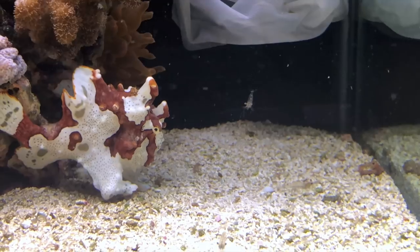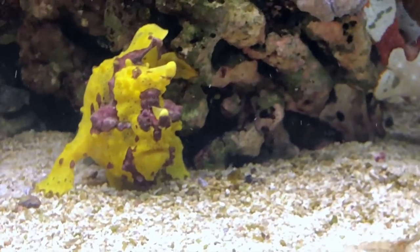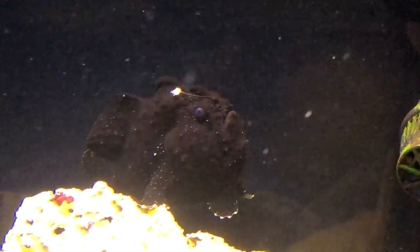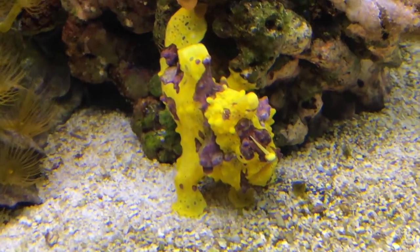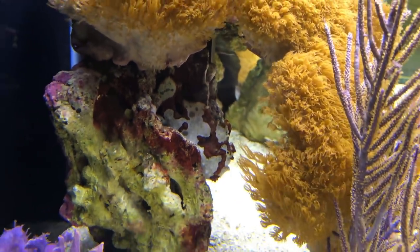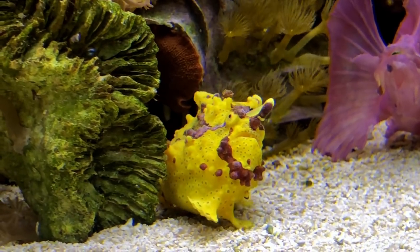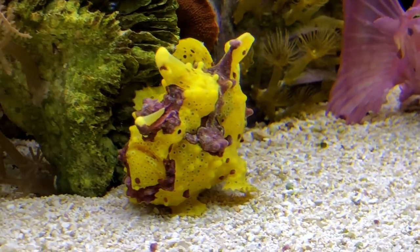I feed my anglers about two to three times per week and I feed them saltwater ghost shrimp and damsels. Anglers can eat fish up to twice their size, including other anglers. They move very slowly, which makes it hard sometimes for them to compete with other fish in the tank when it comes to food. They can also completely camouflage themselves with their background.